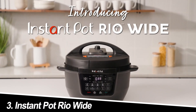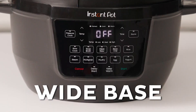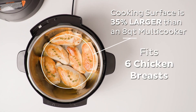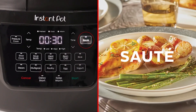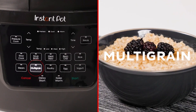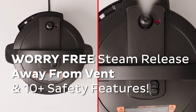Number 3: Instant Pot Rio Wide. This newcomer to the scene takes pressure cooking to wider horizons. The Rio Wide boasts a spacious 10-quart capacity, ideal for large families or preparing party-sized dishes. It features the same 7-in-1 functionalities as the Duo but with a wider inner pot, making it suitable for simmering larger cuts of meat or preparing one-pot meals. Early reviews highlight the benefit of the wider pot for slow braising and stews. However, some users note that the larger size might not be ideal for smaller kitchens.